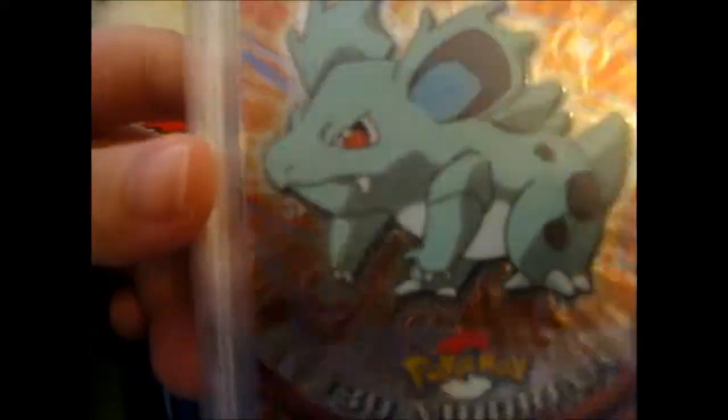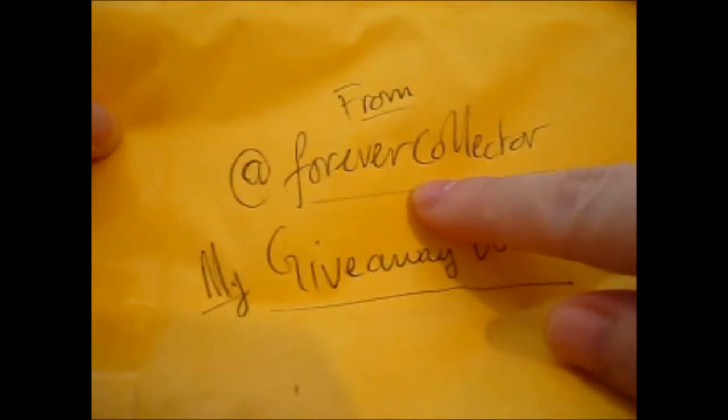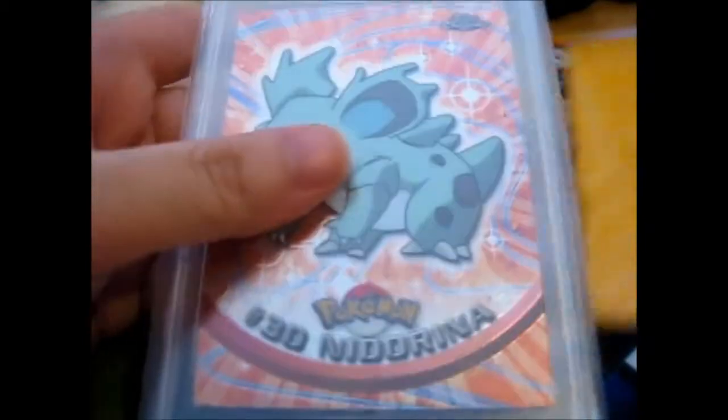This is an awesome card. Thank you for doing the giveaway. It's very awesome of you. You can check out Forever Collector.